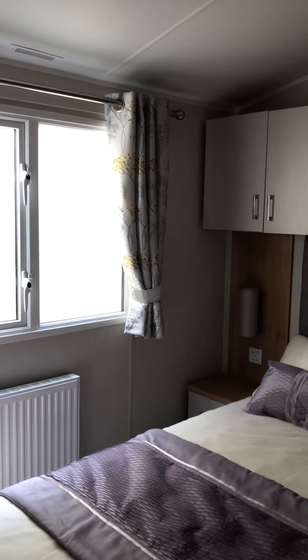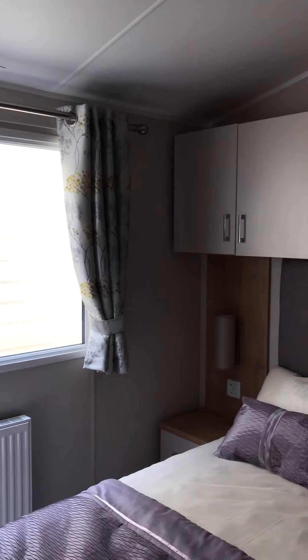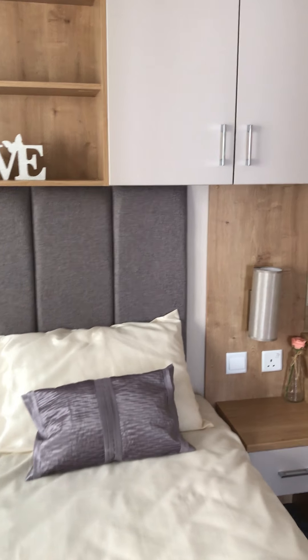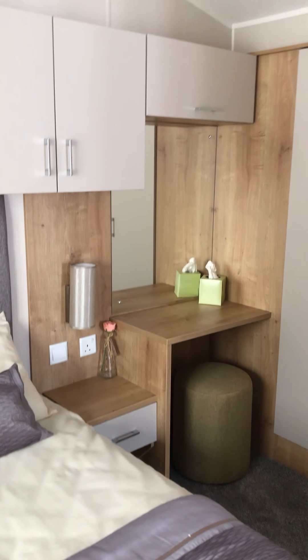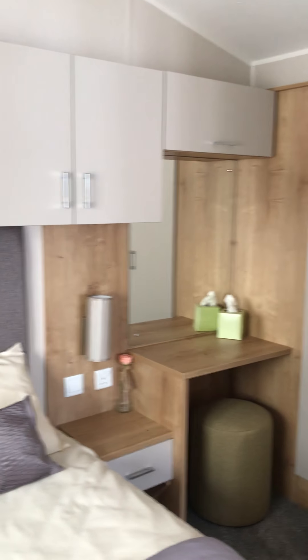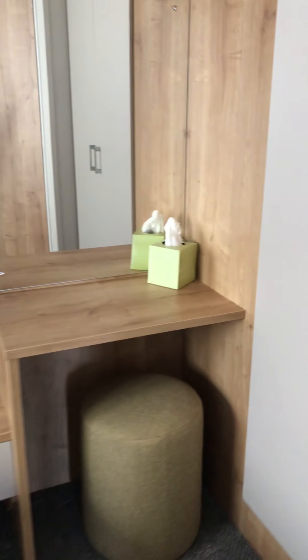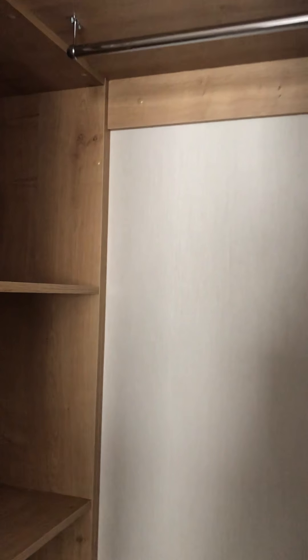This is the master bedroom. Again, you've got some good storage above. Dressing table area. Matching footstool for the bedroom. Under bed storage under the master bed. Full height wardrobes — drawers opened up, so that's quite handy. Plenty of space in there.